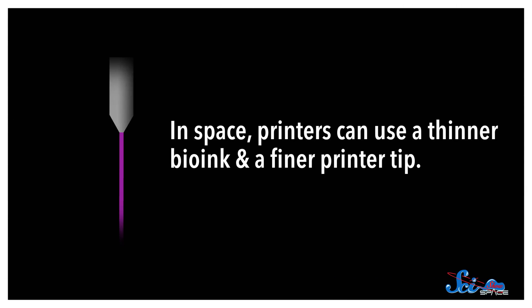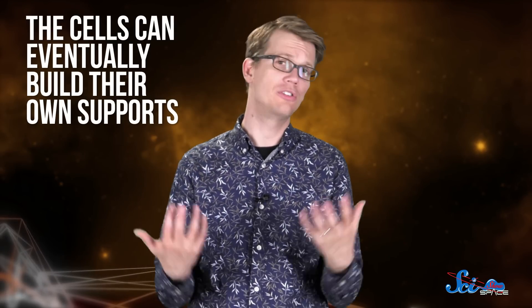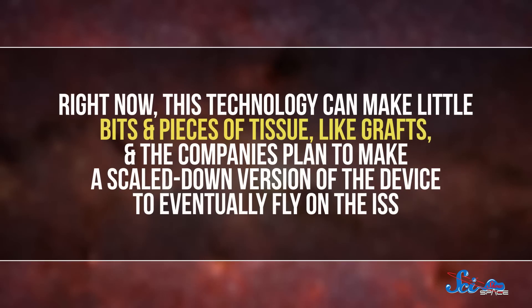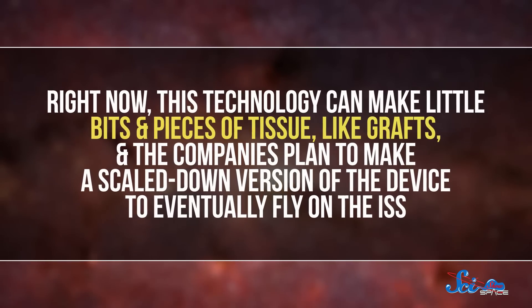In space, printers can use a thinner bio-ink and a finer printer tip. The finer printer tip allows them to place individual cells more precisely, and the thinner ink is easier on the cells. The cells can then eventually build their own supports to stabilize the printed structure so that it can be brought back to Earth. Right now, this technology can make little bits and pieces of tissue, like grafts, and the companies plan to make a scaled-down version of the device to eventually fly on the International Space Station.